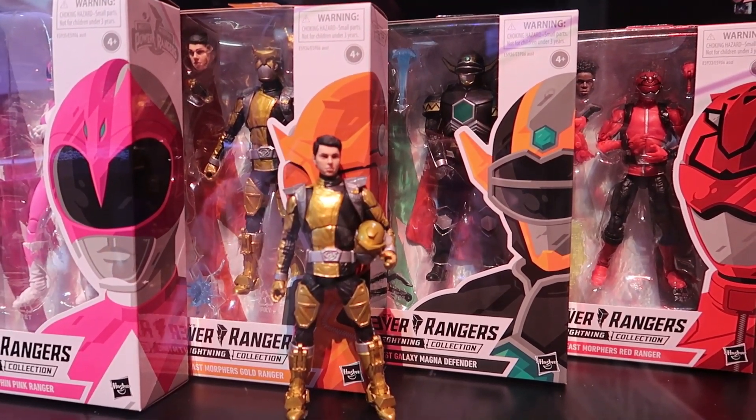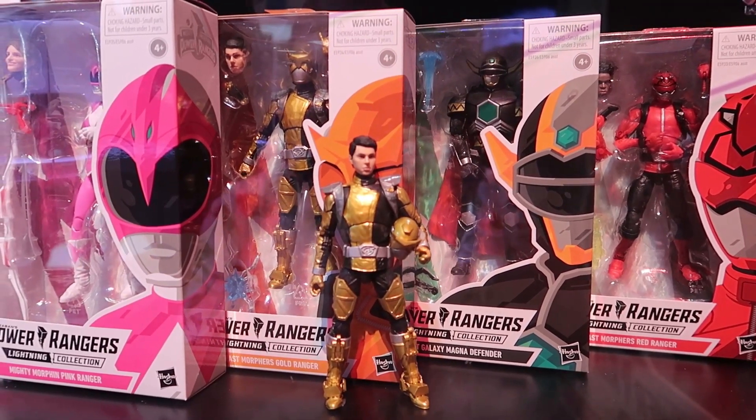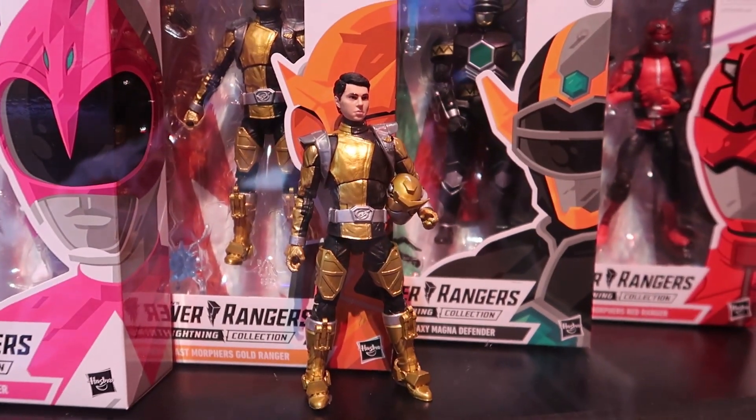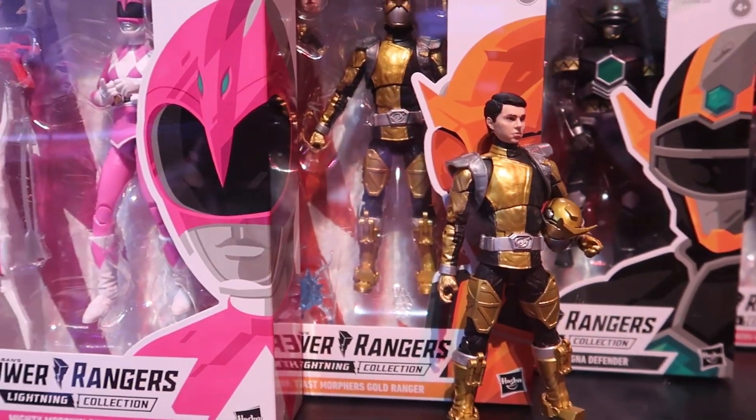Hey guys, this is Pixel Dan coming to you from the Hasbro booth at the 2019 San Diego Comic-Con. Wanted to give you guys a close-up look at the newest Power Rangers Lightning Collection figures that were revealed.